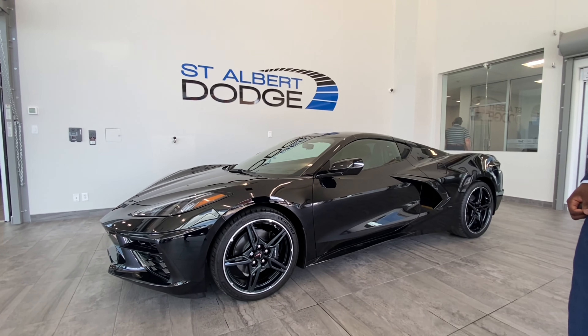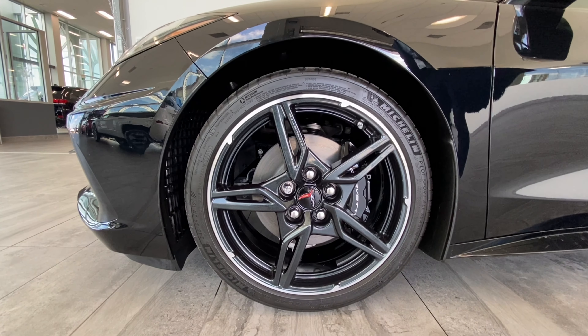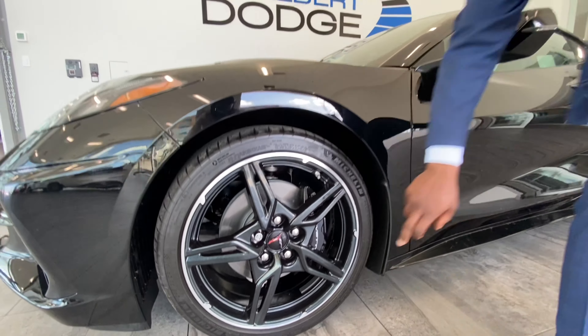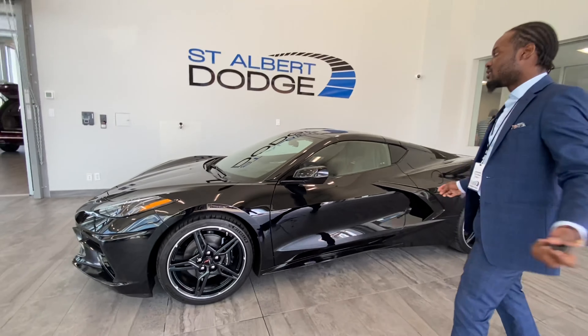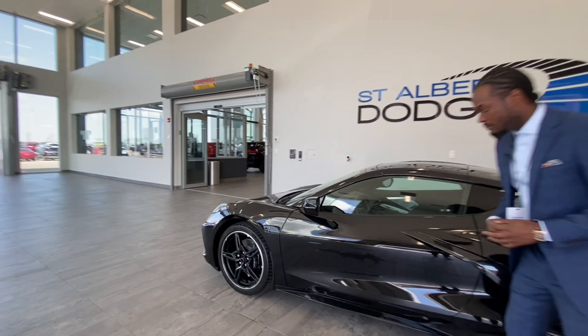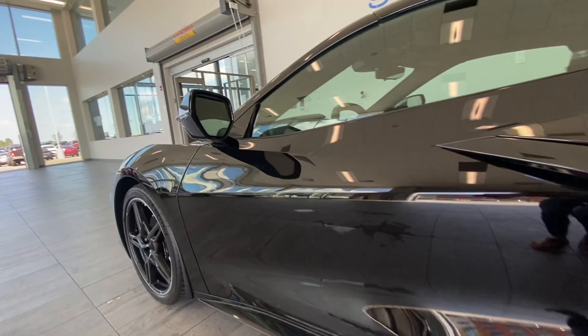I call this the Batmobile — the black-on-black package, I'm a fan. It has nice low-profile Michelin tires with 19-inch alloy Corvette wheels and Corvette brakes. Of course, it also comes with a blind spot monitoring detection system — very sleek design that cuts right in.